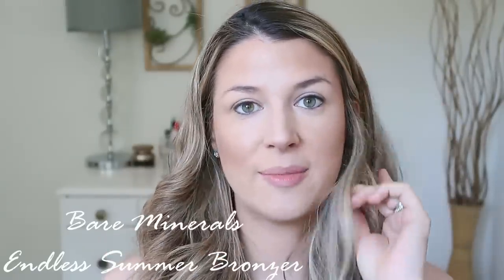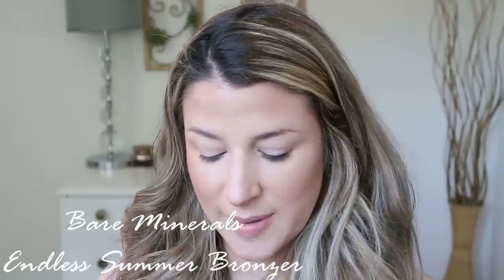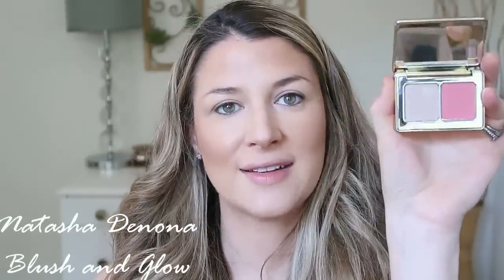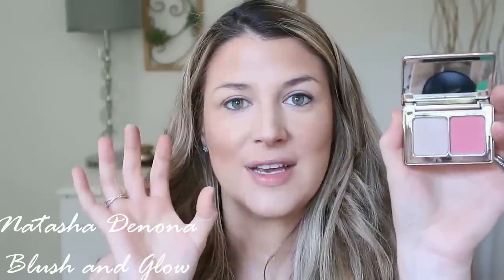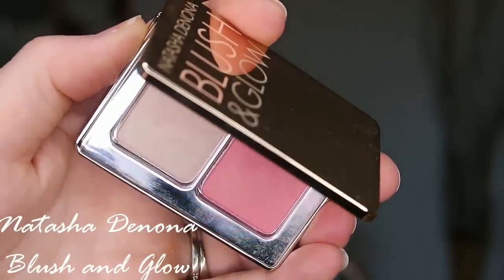Yeah, that looks pretty good! I want to try some Bare Minerals blushes too — everybody talks about the Gen Nudes line. So let's try out this Natasha Denona — I picked up the Blush and Glow palette. The pans are super tiny, but with highlighting pans you're never going to go through them anyway. The blush is a little tiny though. It's a really pretty peachy coral shade with the slightest amount of peach — I think it'll be really pretty for summer.